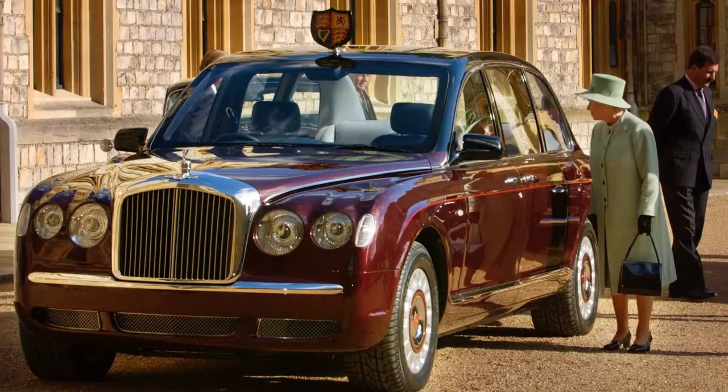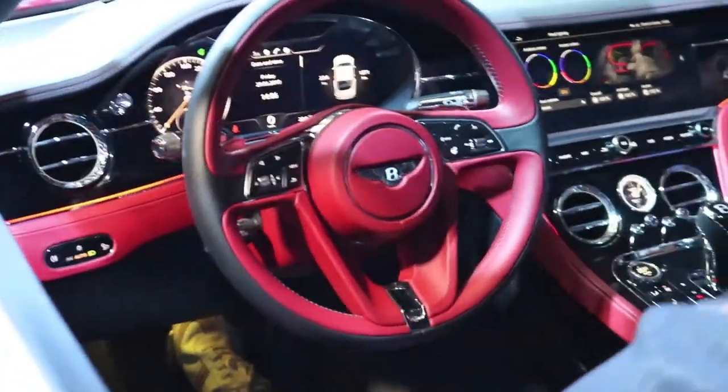You know, the Queen of England has a Bentley, so it's not just any car. It's a legend on its own. And in terms of quality, luxury, and performance, there is no other car that can match what Bentley is giving you.